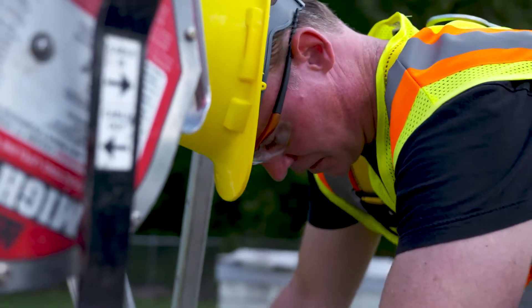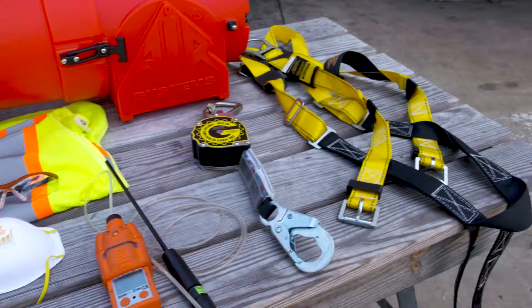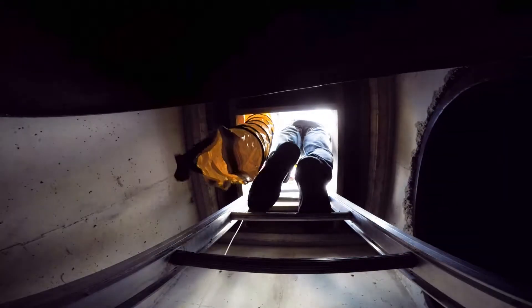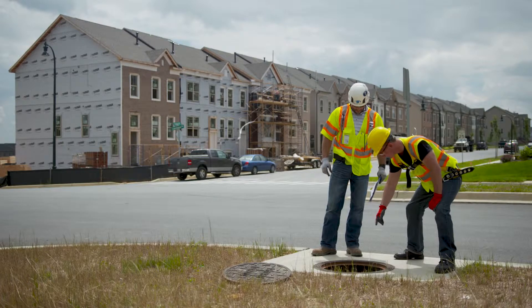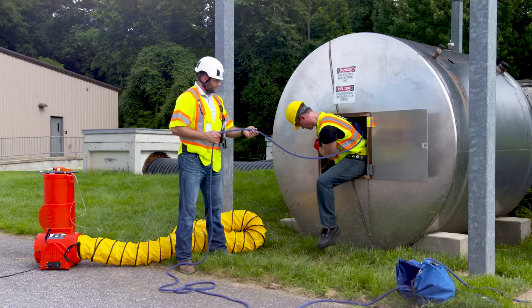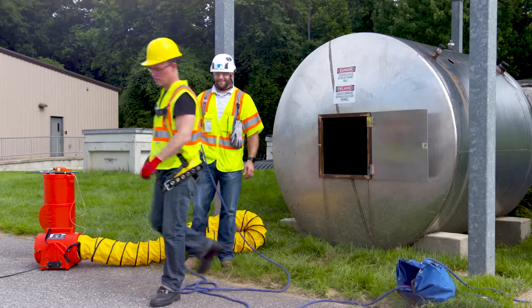Emergency responders should have adequate equipment for rescues, such as atmospheric monitors, fall protection, extraction equipment, and self-contained breathing apparatus for the particular permit-required confined space. The rescue plan should include access strategies for ingress and egress, a project site plan, and GPS coordinates if in a remote location. Failure to understand the hazards of confined spaces can lead to death or serious injury. Unless you are trained in confined space hazards and the precautions to eliminate them, you should never enter a confined space.